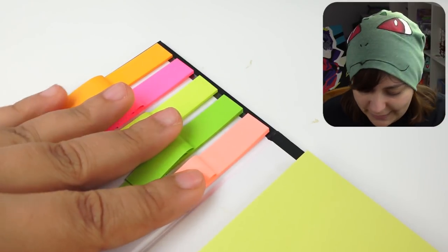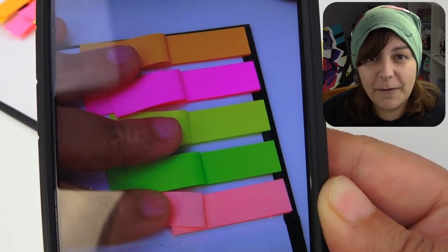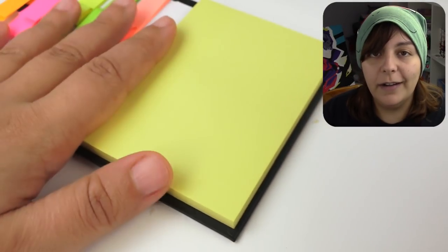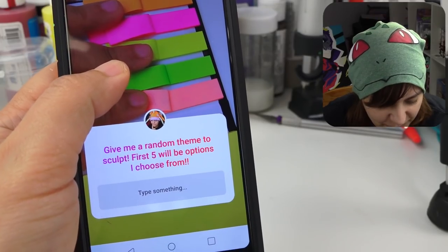You know what? I'm going to take a picture of this right now and I'm going to ask Instagram to send me five random themes. I'll take the first five and put them on the paper right here. Here's what I wrote. We're going to send it and leave it completely up to you grains.